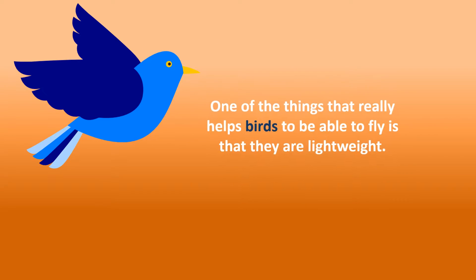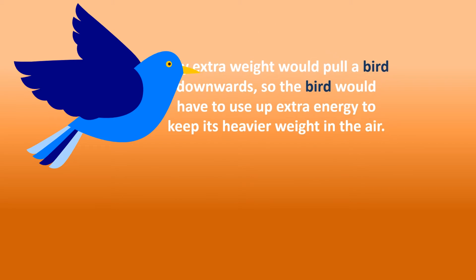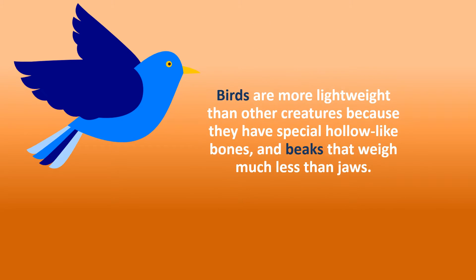One of the things that really helps birds to be able to fly is that they are lightweight. Any extra weight would pull a bird downwards, so the bird would have to use up extra energy to keep its heavier weight in the air. Birds are more lightweight than other creatures because they have special hollow-like bones and beaks that weigh much less than jaws.